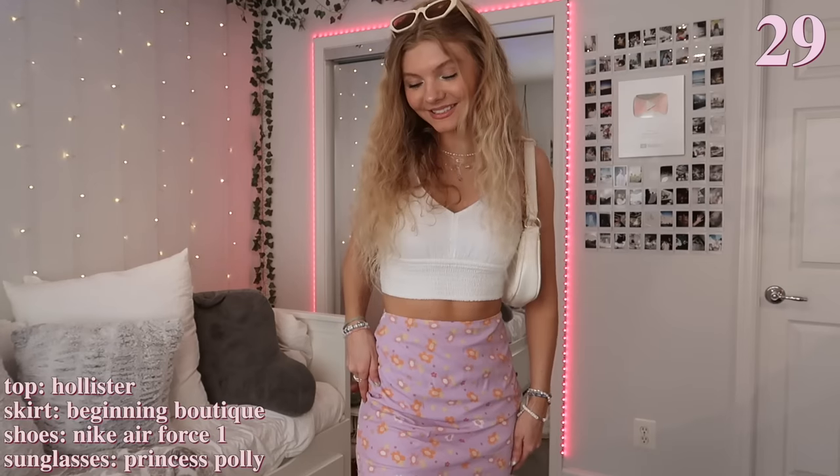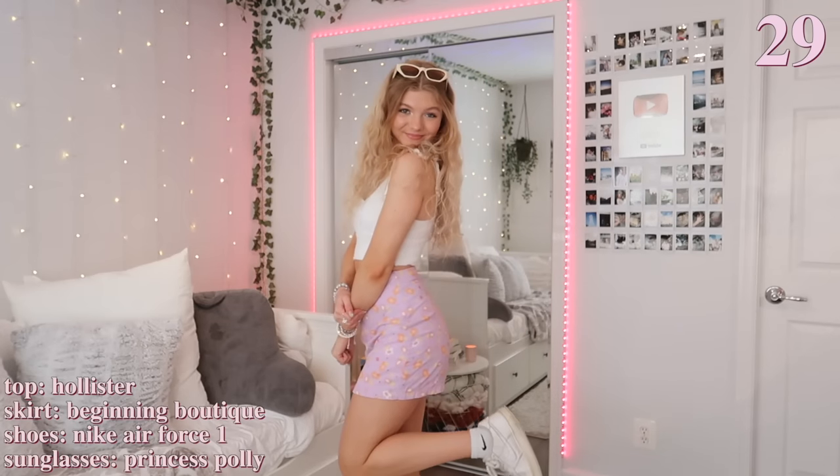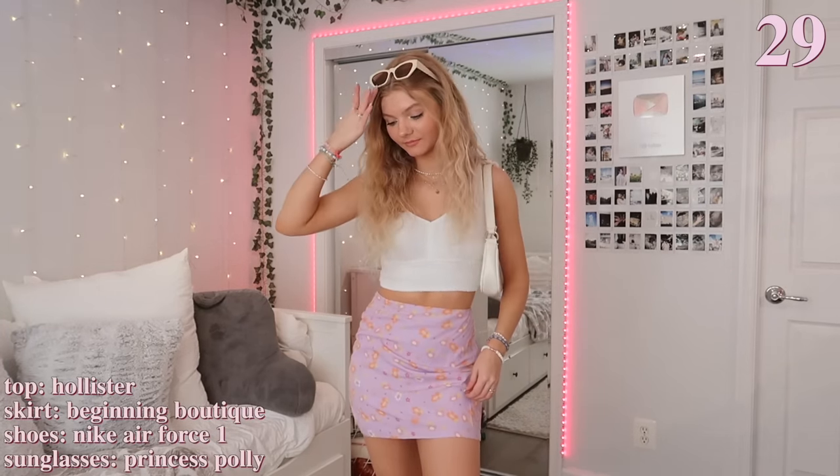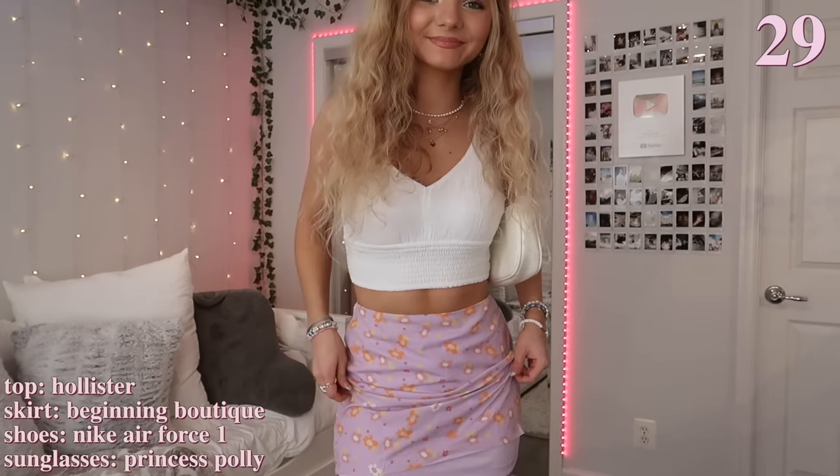I love this outfit for the summer and I'm obsessed with the skirt — it has a flower design and it's this pretty purple color. I also really like the white top; it's super flattering and ties up on the shoulders. Then I'm just wearing my white bag and sneakers to match. I love how easy this one is and the skirt is so fun.